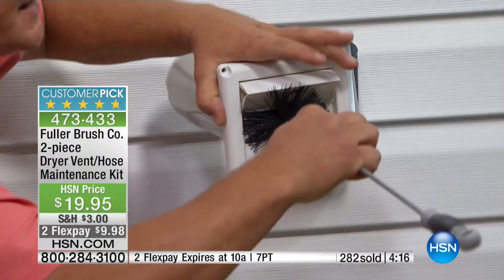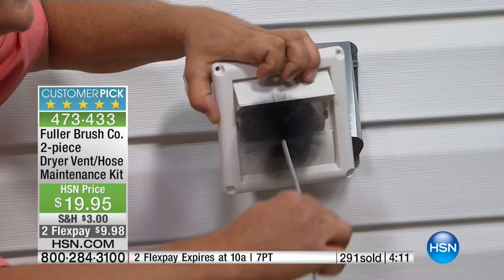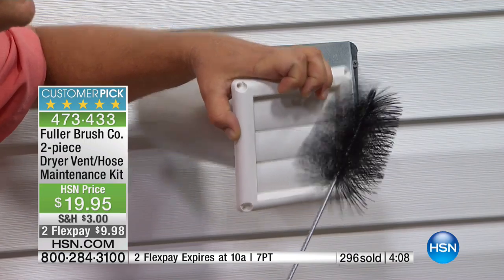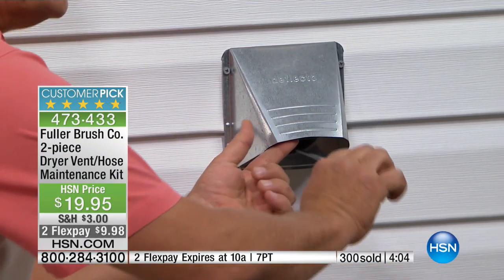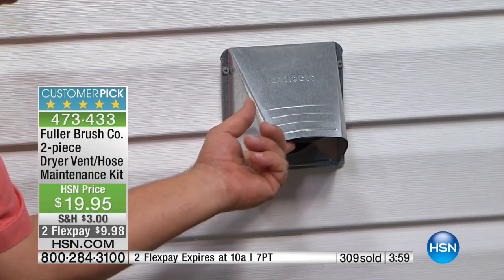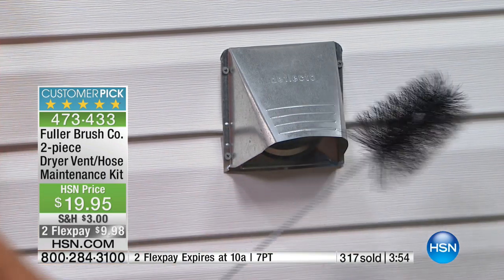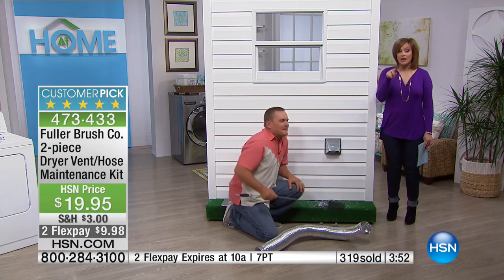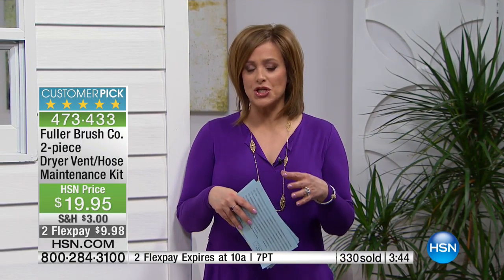Open one up, slide that brush in there. You can see how it forms and shapes to the inside of whatever it goes into. Reach all the way down inside your house, grab that dust and dirt built up on the inside of that exhaust vent hose, and pull it out. It's a little piece of mind — it's kind of like an insurance policy. And crossing 300 sold now, this has sold out before, so if you have a dryer in your home, we ask you respectfully, please come and watch this presentation.